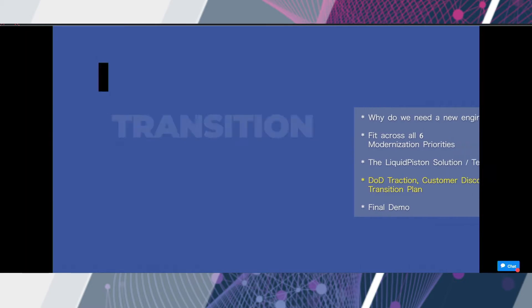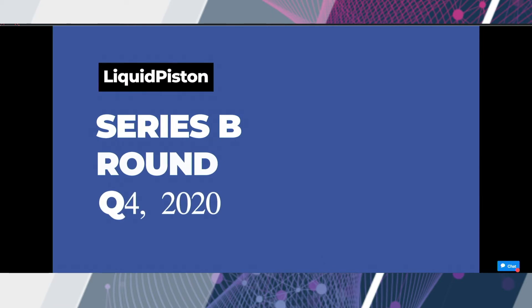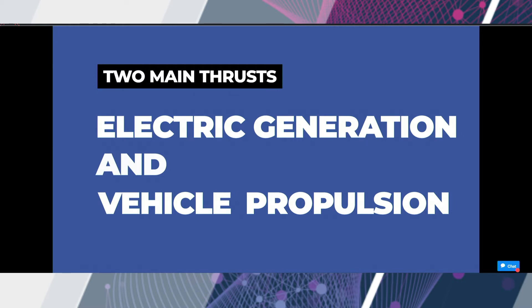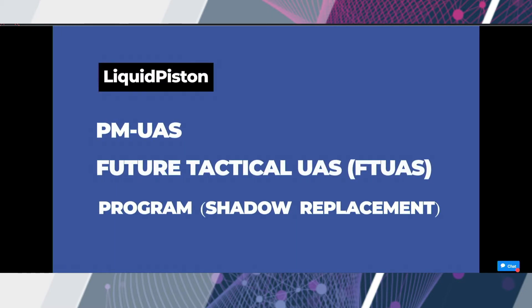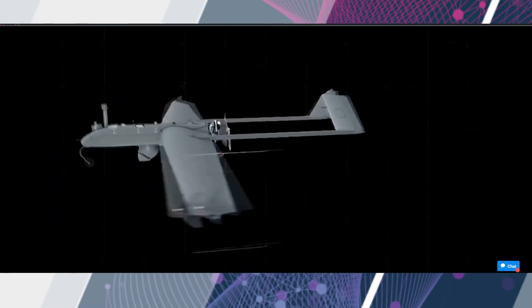Liquid Piston has raised $24 million to date through private investment and venture capital funding, and we anticipate closing a Series B later this year. We've been focused on two main application thrusts for both DoD and commercial markets. Within the Army, we think we are a strong fit for the Small Tactical Electrical Power Program of record, which is looking to modernize over 10,000 currently fielded small gensets in the 2–5 kW range. We are also interested in fielding our engine as the power solution for Future Tactical UAS, or the FT-UAS program, which is looking to replace the Shadow.